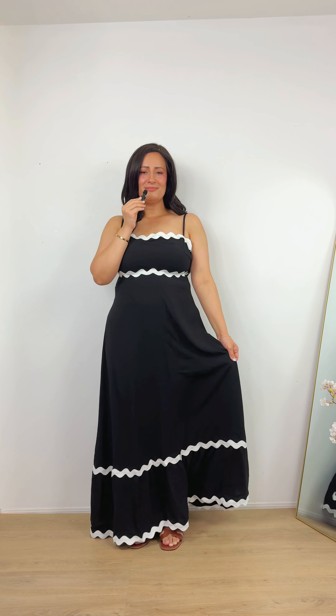Another beautiful staple maxi dress. I love how flowy it is. It looks so elegant. I love the black and white contrast and I would wear this strolling down the streets of Europe.